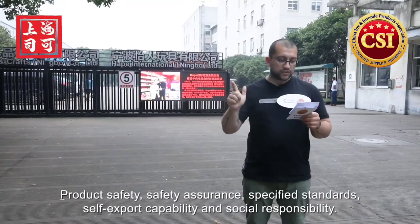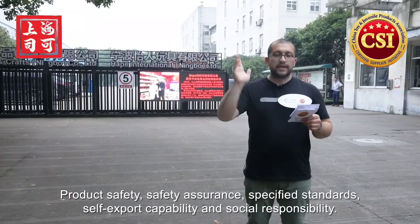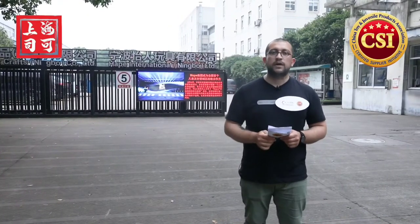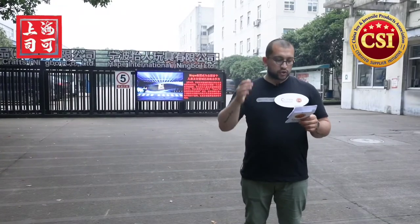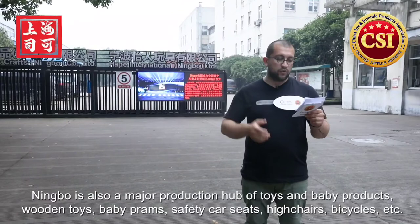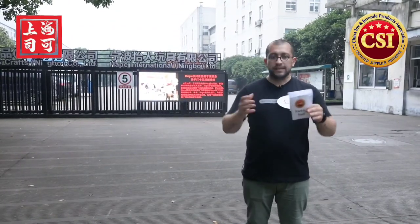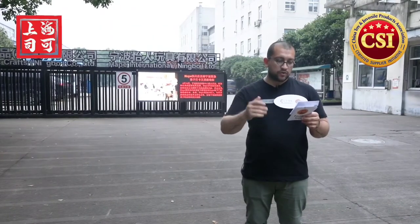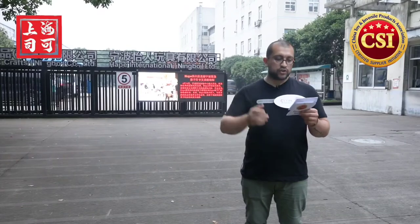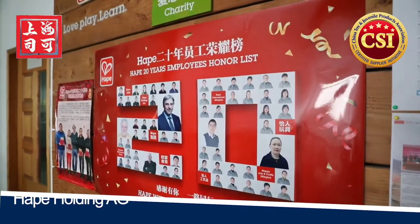The five criteria are: product safety, safety assurance, specified standards, self-export capability, and social responsibility — to help you find the most reliable partner in China. Today we are here in Ningbo, a famous hub for toy and baby products and one of the major production centers in China. To give you a deeper understanding of Certified Supply, we're going to visit Hape Holding AG and see how they operate.